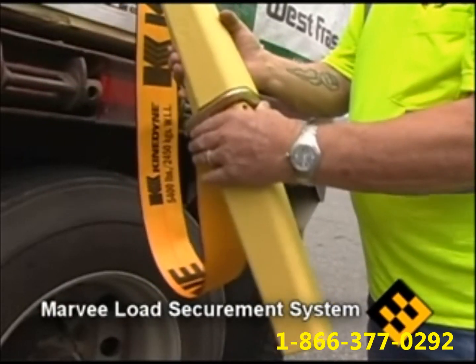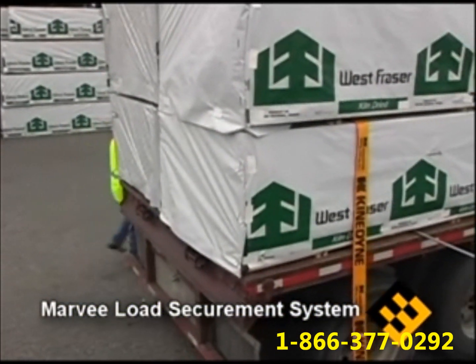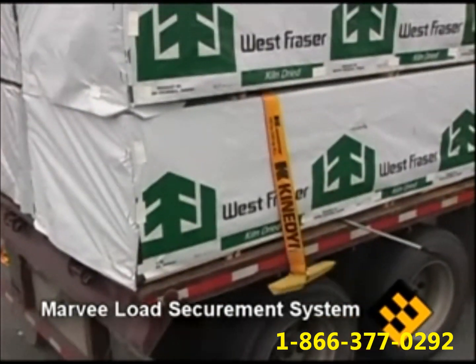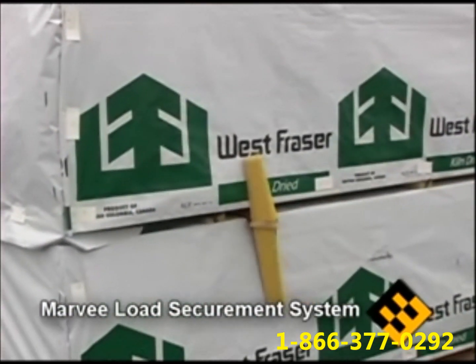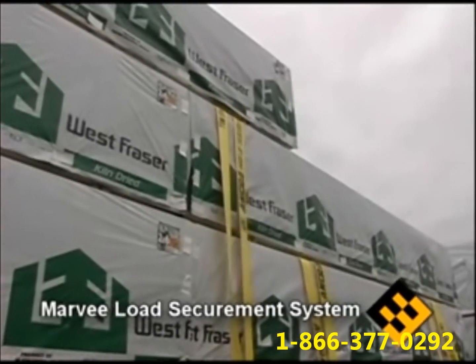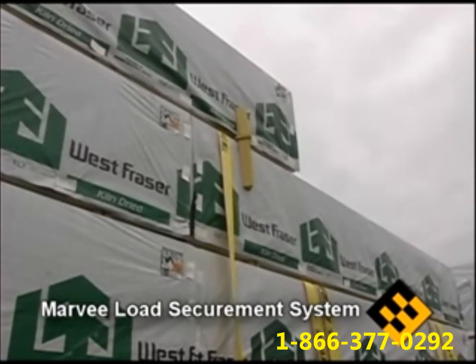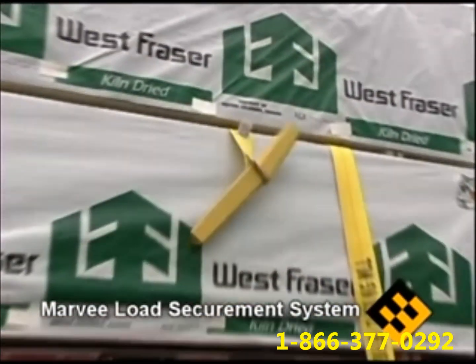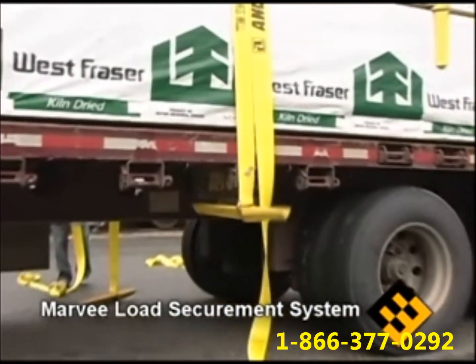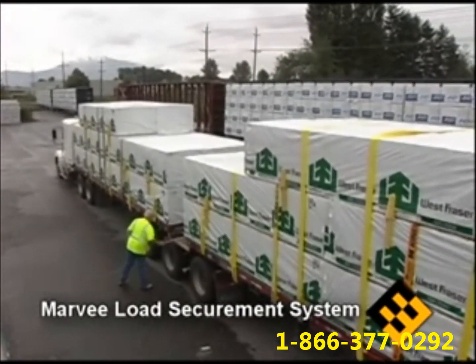MARVI installs easily using current load procedures. Prior to the last lift being loaded, the D-ring end of the strap is thrown over the load. After the final lift is in place, the MARVI is dropped into the D-ring and the strap is pulled up against the load, producing a cross-tie effect — creating direct load securement and increasing lateral stability while minimizing load shift. Each strap is then tightened in the winch without excessive force on the pry bar.